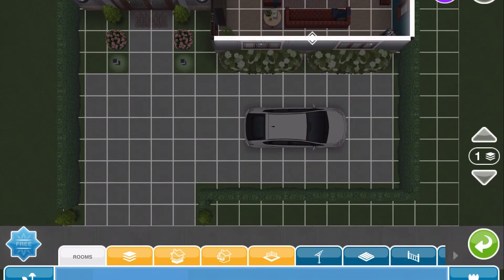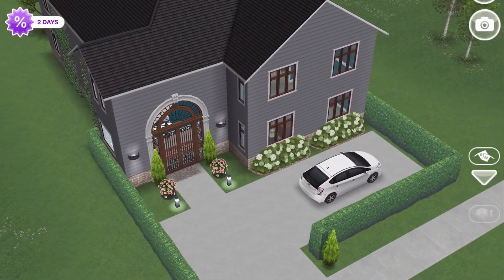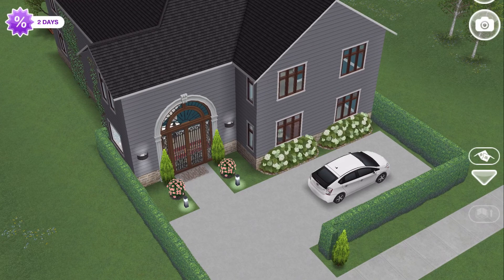That is the property, you guys. I hope you enjoyed this tour. If you did, give me a thumbs up, consider subscribing, and I'll have more Sims FreePlay videos coming up — thanks, guys!